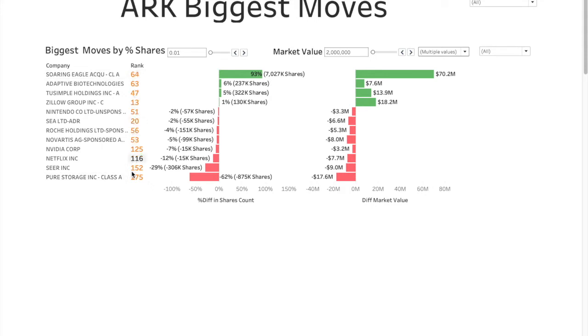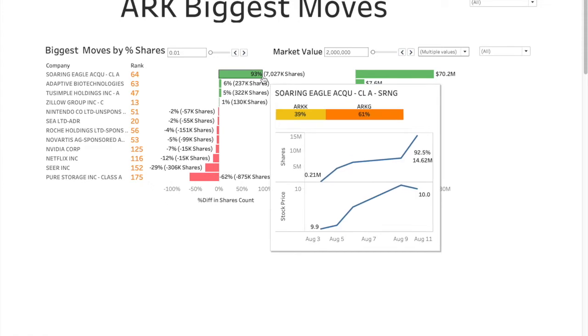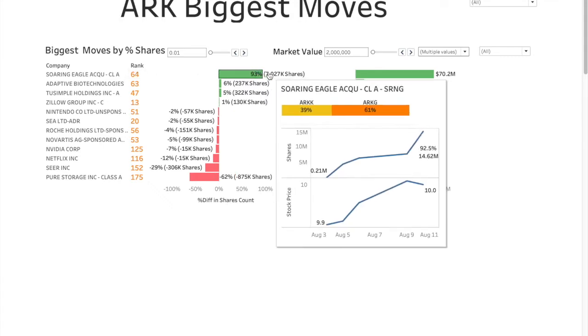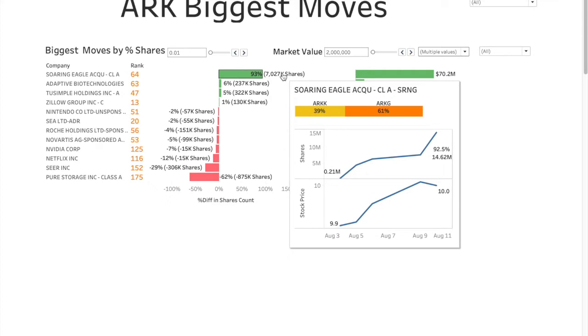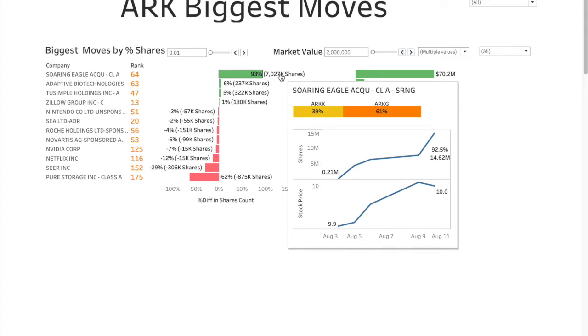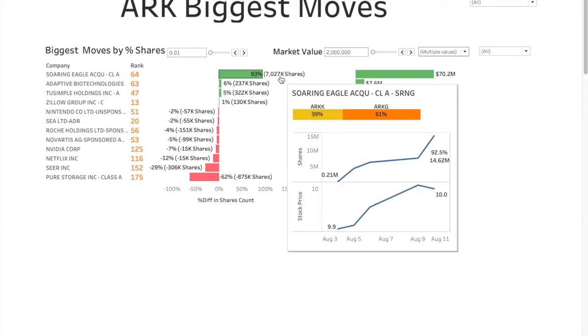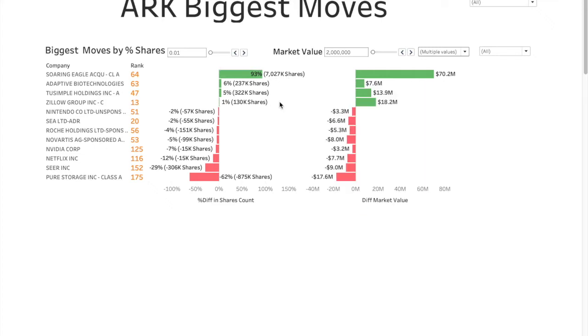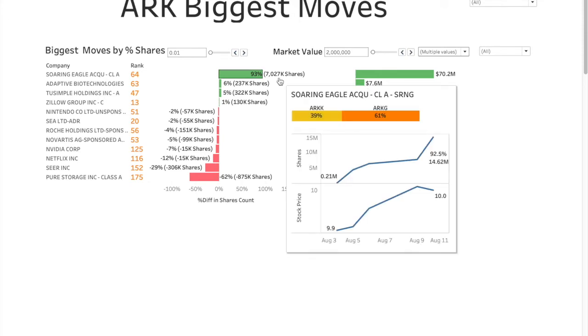This is their ranking among the 288 companies ARK is invested in. The highest one is Soaring Eagle Acquisition — 93% extra shares added, rank 64. It's a relatively new company and very high up in the ranking. It's present in two ETFs, ARKK and ARKG, causing a difference of $70 million, showing super high confidence in this company all of a sudden. Stock price is at $10, which is generally where most SPACs start. As soon as the merger happens, it's generally a trend that the stock goes up for a short time and then goes back down — that's what we've seen in the past.